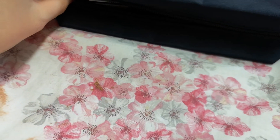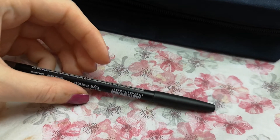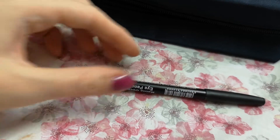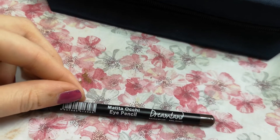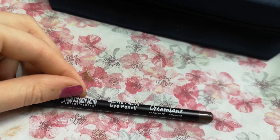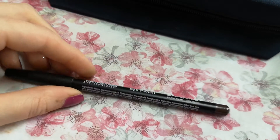Talking about pencils — if I finish that pencil from Vicon, I'm putting in this new one from Dreamland Makeup Milano. I bought it not long ago, so I'm putting it into this pouch.